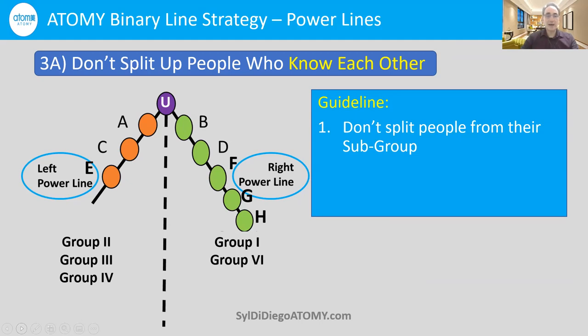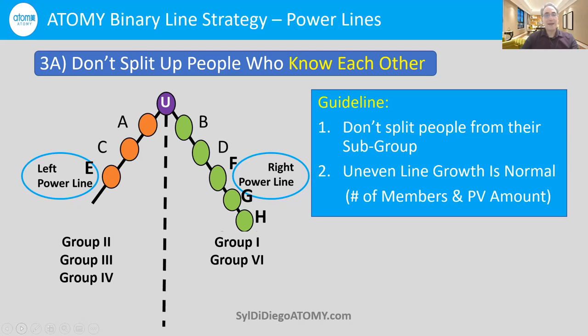In Atomy, you have to have a certain amount of PV on your left side and right side to get your $60 check — that's $300,000 and $300,000 in total. Let's say you have so many people on your right side — 10, 20 people — and only two or three on the left. You might be tempted to place someone on the wrong side to balance it out. But in Atomy, uneven line growth is normal — both uneven member counts and uneven PV growth. So let that go. Most important is to keep people in subgroups because of that big money we talked about earlier.